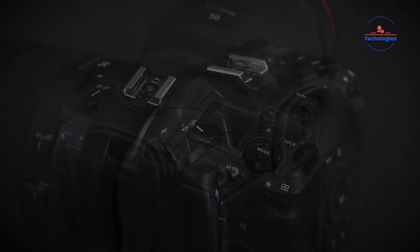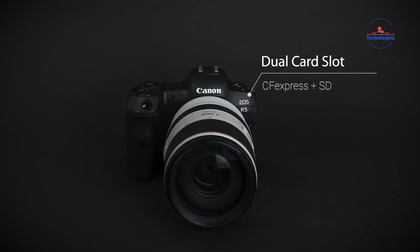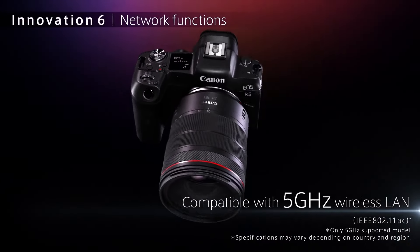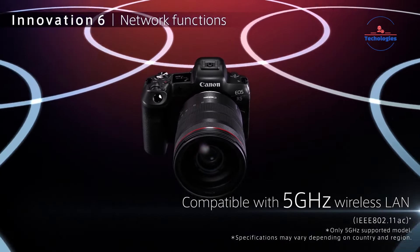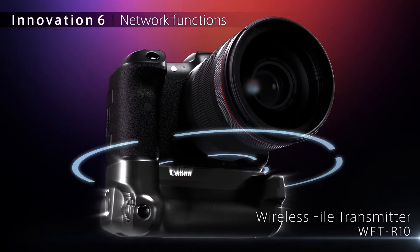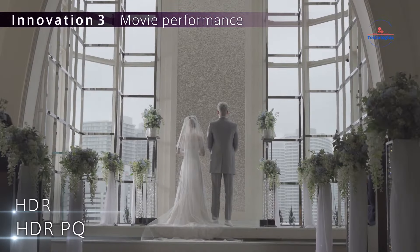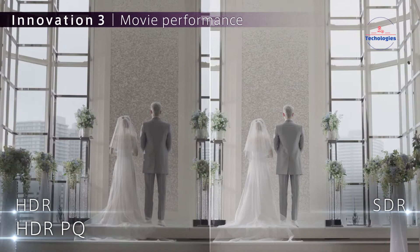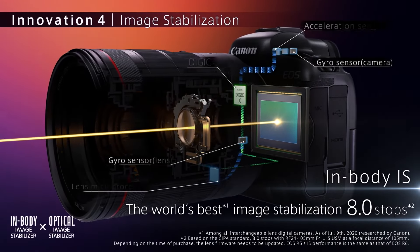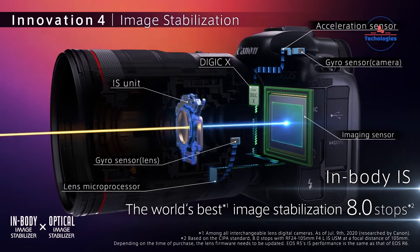With a high-resolution electronic viewfinder and a versatile vari-angle touchscreen LCD monitor, the R5 ensures intuitive operation and adaptability in diverse shooting scenarios. It also supports a high-resolution shot mode for in-camera creation of 400MP files, alongside remarkable video recording capabilities including DCI 8K 30fps RAW video and 4K recording up to 120fps. Advanced features like HDMI 8K RAW output and dual-pixel CMOS AF ensure seamless and precise focusing during video capture.